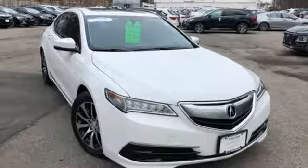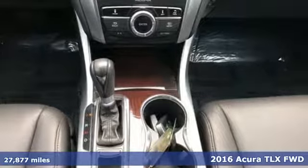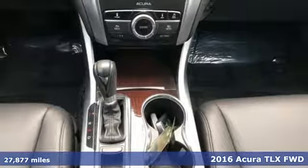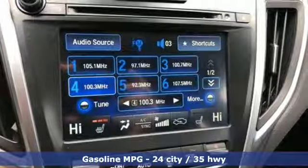Here's a 2016 Acura TLX. At Acura, we manufacture exhilaration so you don't have to. Get ready for an impressive combination of features.